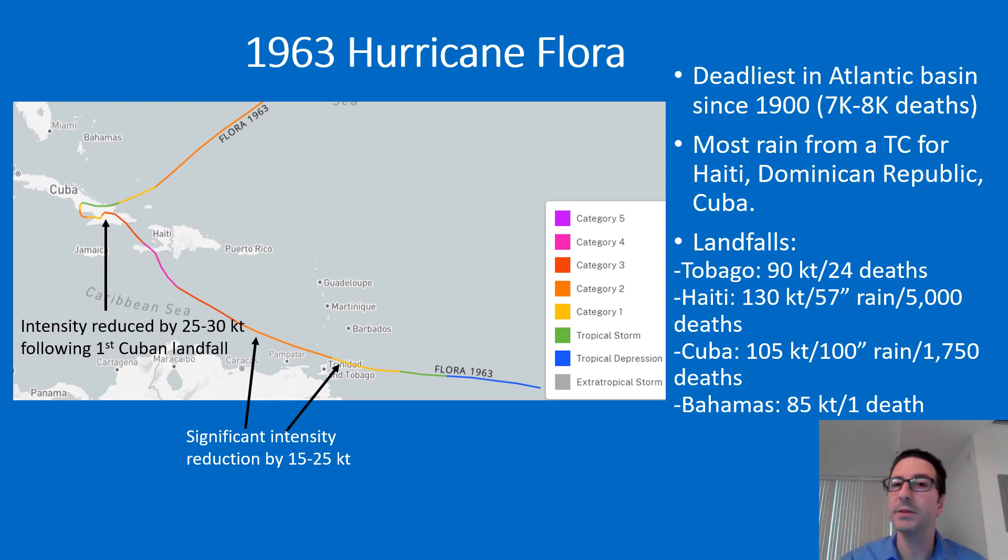It took about five days for Flora to pass through Haiti, making a couple of loops around eastern Cuba at mostly hurricane intensity, and then finally exiting to the northeast toward the Bahamas where it made landfall at 85 knots. Rainfall totals reached 100 inches in Cuba, 57 inches in Haiti, and approximately 60 inches in Jamaica. The rainfall, driven by the storm's slow motion, was responsible for the majority of the deaths — truly astronomical amounts.